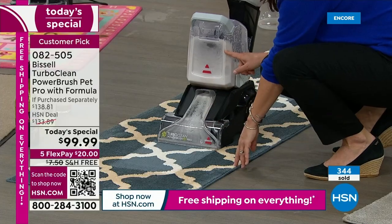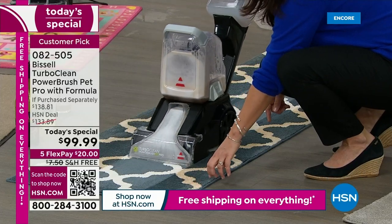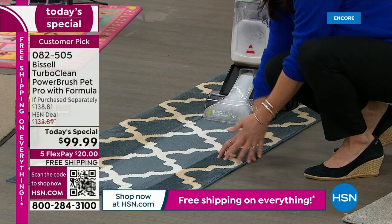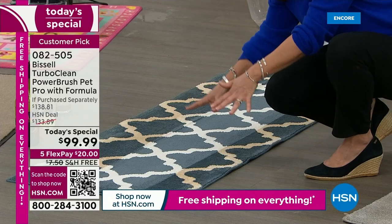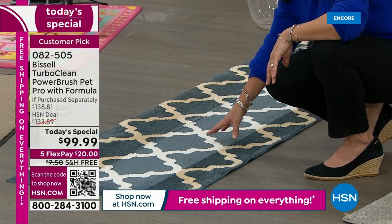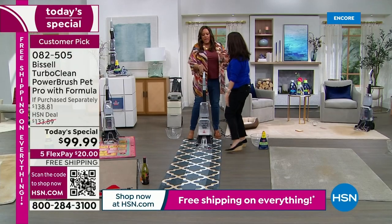And the slower you go, the better. Look at all the dirt coming out — you can absolutely see it going right into that dirty tank. Your blues are blues and your whites are going to be white. If you have wood floors or laminates, those other machines put all that formula down. You don't have to worry about that here. Look at the color — would you even know that's the real color of this carpet?